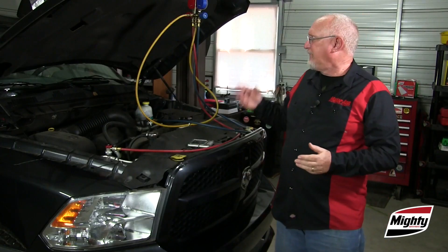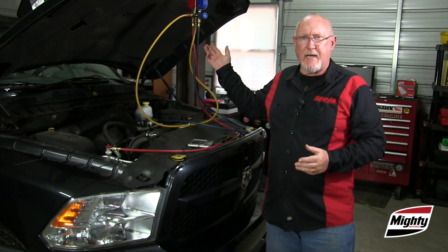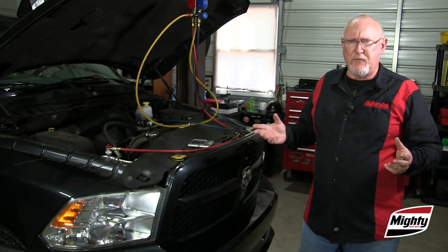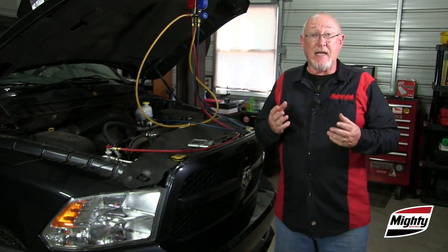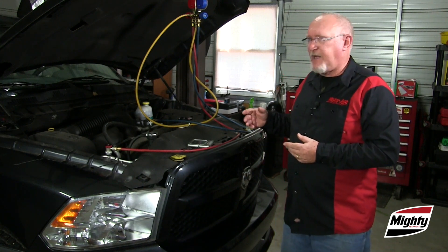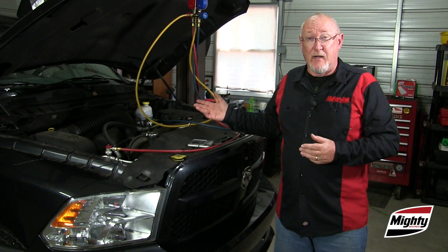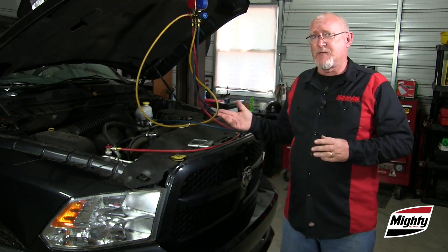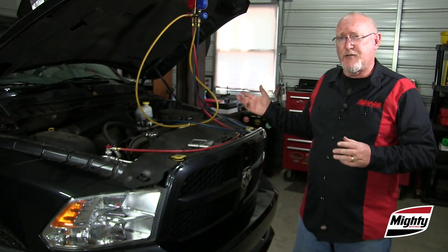For example, if my pressure readings are correct but the air in the cabin is warmer than it should be, adding refrigerant isn't going to change that. Instead, I'm going to focus my efforts on looking at what could be impeding airflow across the evaporator — maybe even suspect a dirty cabin air filter if the vehicle has one, and maybe blend door issues as well.